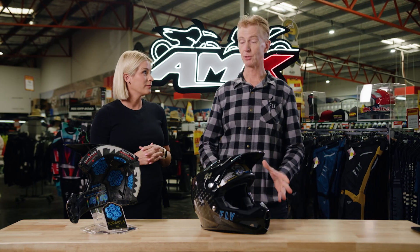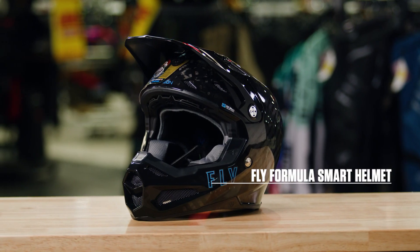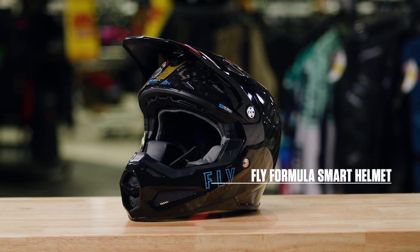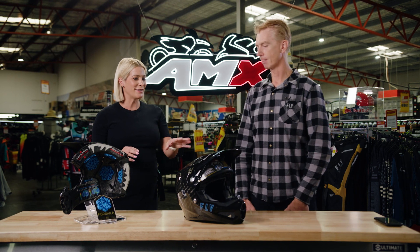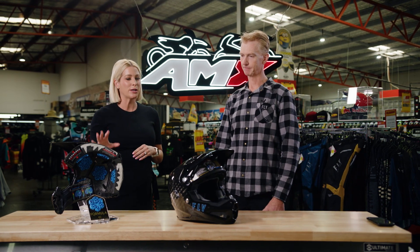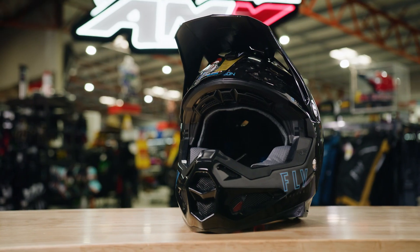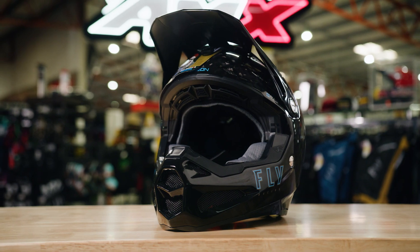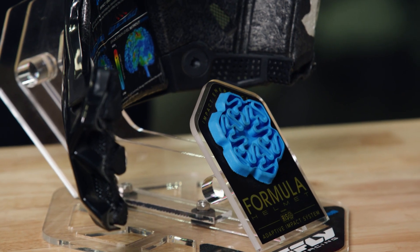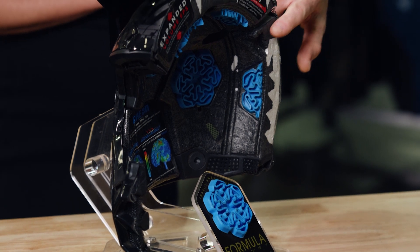This is an absolute game-changer. Fly have introduced new technology — an impact detection alert system — to their current Formula Helmet. The helmet came out a few years ago as a game-changer for the industry. The main key features are the blue pads you see here, the Rhian pads. They're super absorbent, both in rotational and linear impacts.